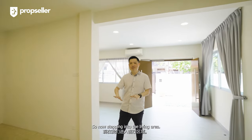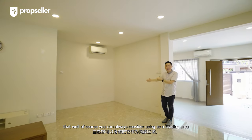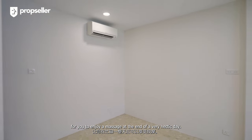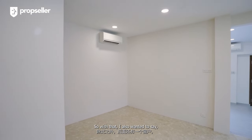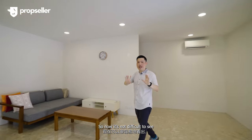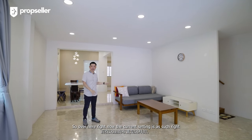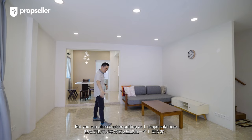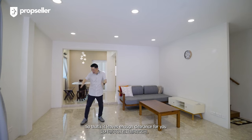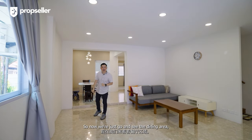Stepping into the living area, there's a nice small corner here where you can consider using it as a reading area or even putting a very nice big massage chair to enjoy at the end of a hectic day. Behind, there's also a window that brings in all the natural light. The living area itself is quite big and regular. You can consider putting an L-shaped sofa here with that as a backdrop, hanging your wall TV over there, leaving enough clearance to walk into the dining area.